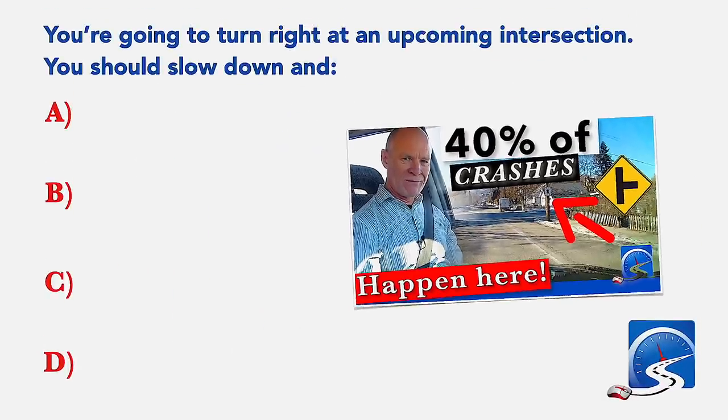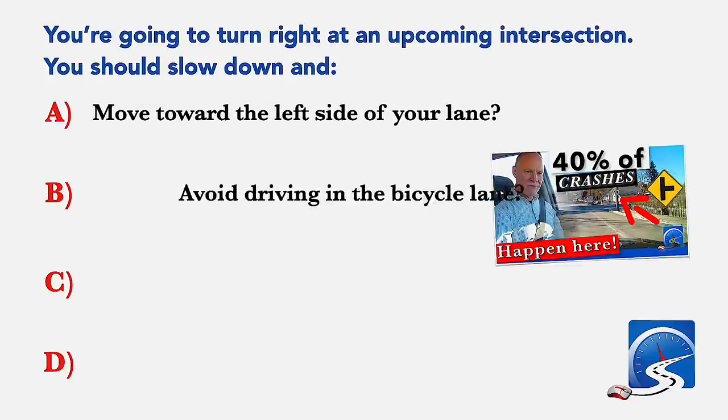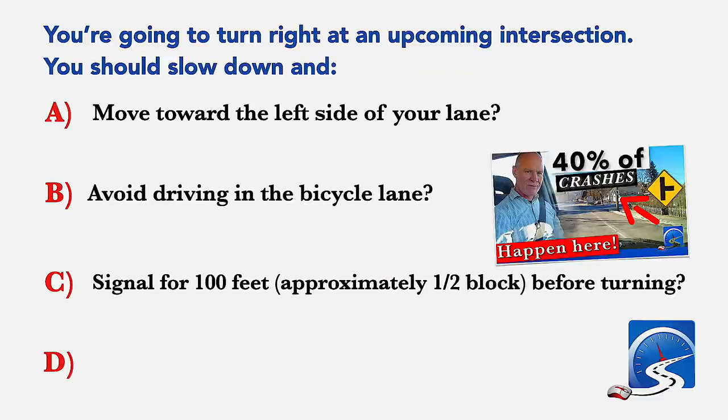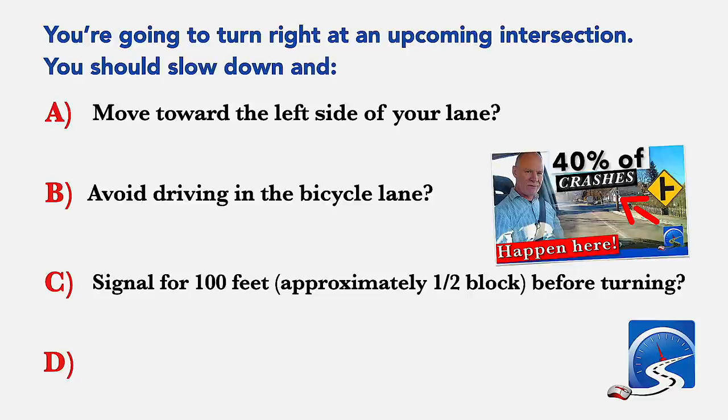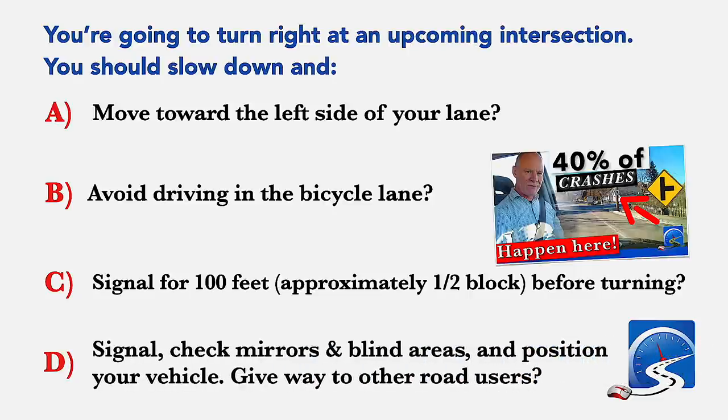You're going to turn right at an upcoming intersection. You should: slow down and move toward the left side of your lane; avoid driving in the bicycle lane; signal for 100 feet approximately half a block before turning; or signal, check mirrors and blind areas and position your vehicle, give way to other road users. Correct answer D: signal, check mirrors and blind areas and position your vehicle, give way to all other road users.